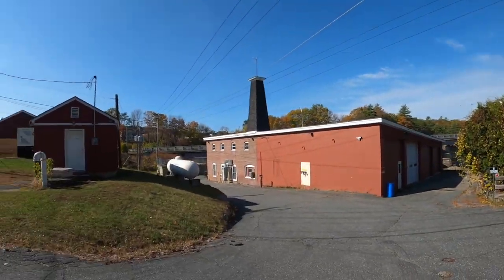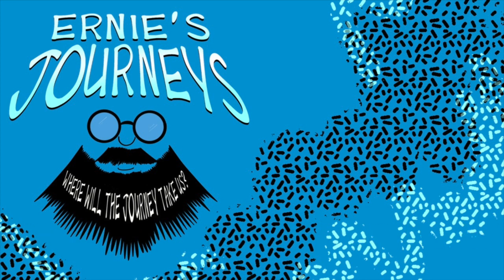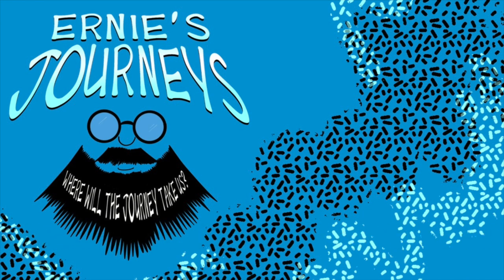That's going to do it for this video. We're going to continue our journey down south and beyond. Thanks for watching! If you like this video, please give it a thumbs up. Don't forget to hit the subscribe button and ring the bell for notifications. New videos post every Tuesday and Thursday. Join us next time when we answer the question: where will the journey take us? We'll see you next time.